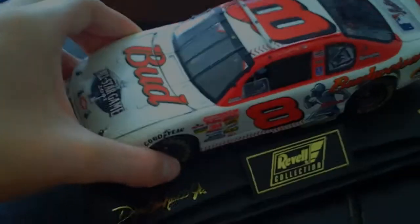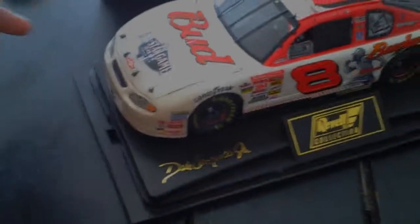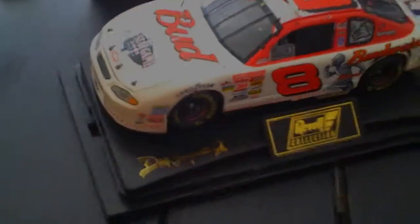He ran this car in the All-Star race too that year, I believe — I'll have to go back and check. So here's the 1:24 scale. This is actually my mom's car — she bought it about a year ago, I think it was like 80-some dollars, but I mean, it's worth it.